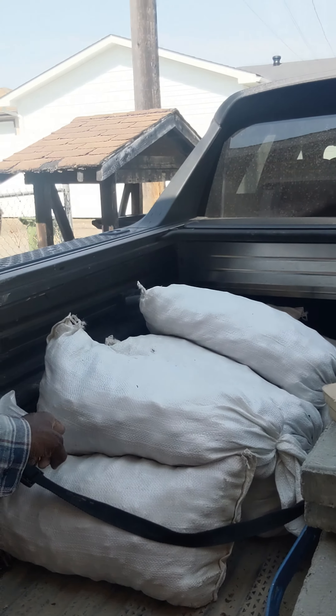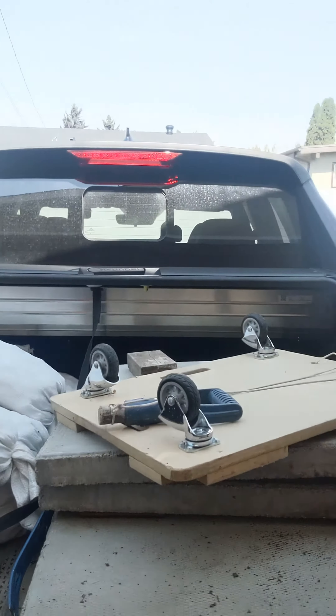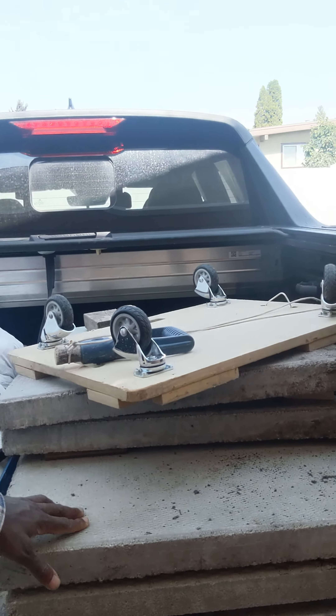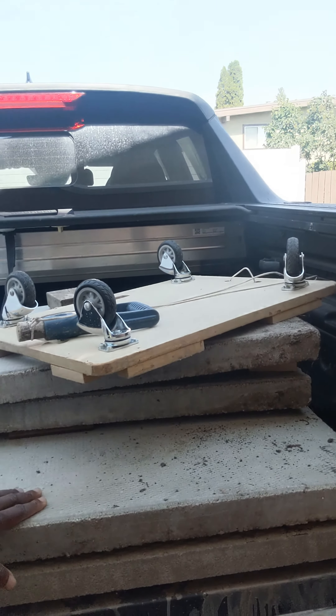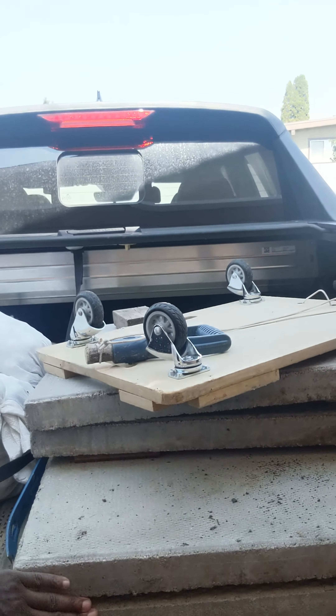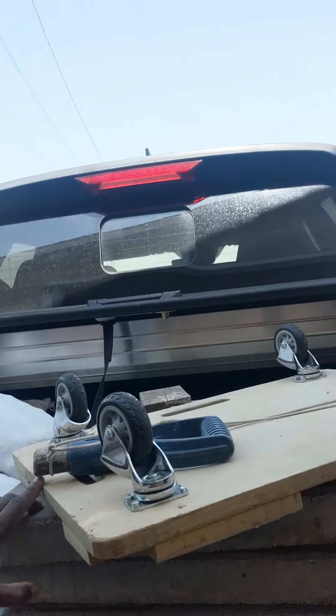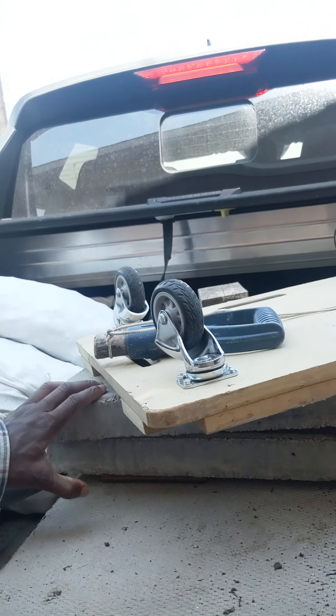We got a bunch of rocks over here — about eight bags, each one about 45 pounds. Then over on this side we got a bunch of pavement blocks — six of those, and these are 81 pounds each. But some of these guys up top are probably sitting closer to about a hundred pounds — really heavy all through and through.